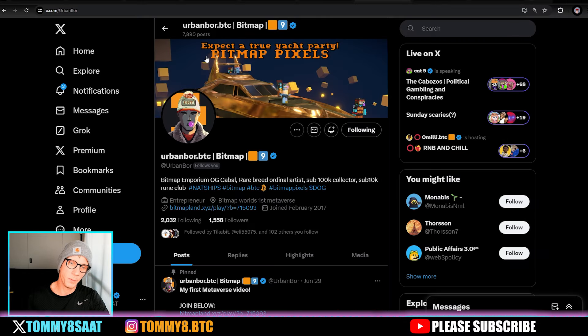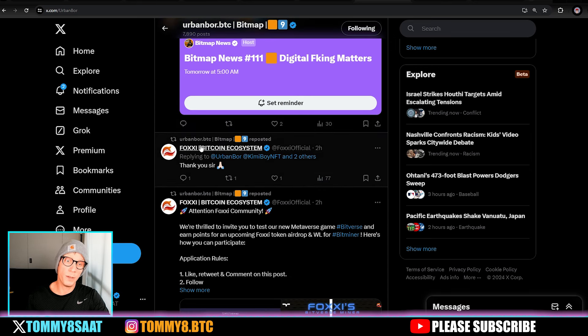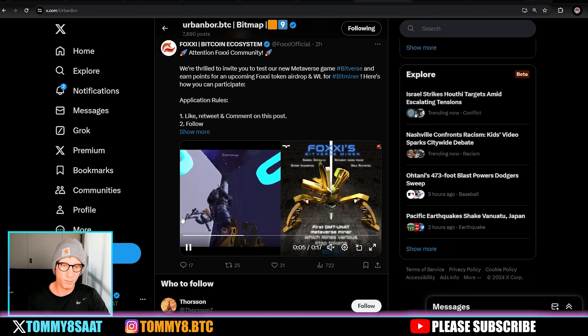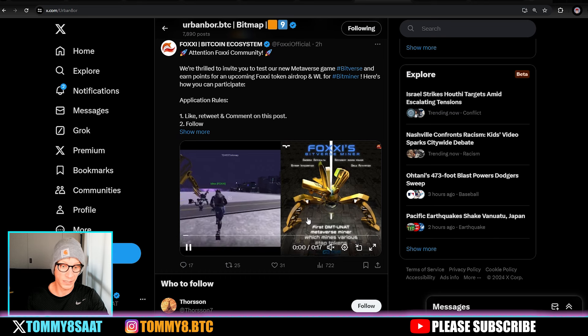Shout out to Urban Boar from Bitmap Emporium — he built out that land we were just on, bitmap 715093. He's a rare breed ordinal artist, sub-100K collector, sub-10K runes collector. Then there's Foxy — another really cool gamified metaverse where you can run around, shoot things, and build on your bitmaps. They're going to have miners come out to mine the Foxy coin.